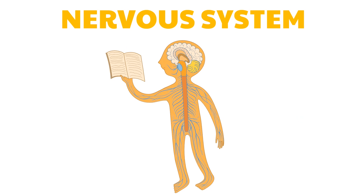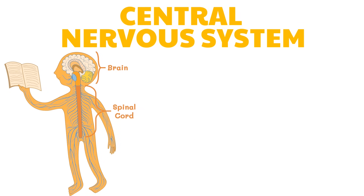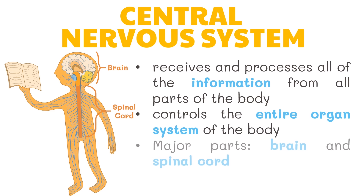The nervous system is your body's decision and communication center. The first division, the central nervous system, consists of the brain and the spinal cord, while the second division, the peripheral nervous system, involves all of the nerves. Together they control every part of your daily life, from breathing and blinking to helping you memorize facts for a test. The central nervous system receives and processes all of the information from all parts of the body — it controls the entire organ system of the body.